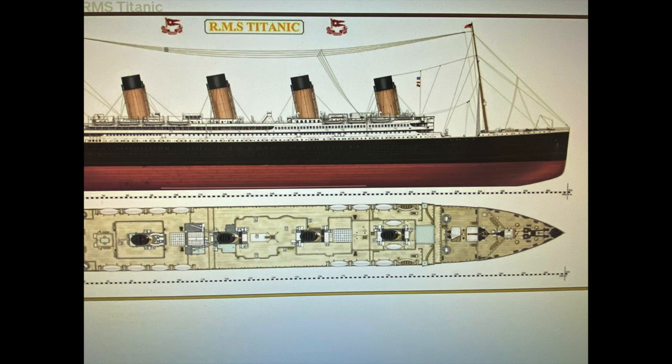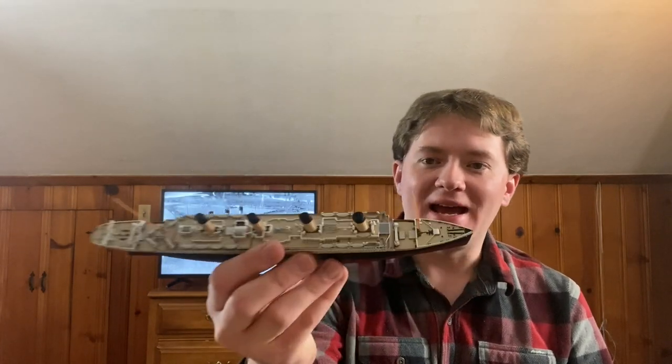The RMS Titanic, completed in 1912, had a total of 16 regular lifeboats and four collapsible lifeboats on board. At the time this was considered plenty. The Board of Trade, which certified ships, awarded ships that had more watertight compartments — the more watertight compartments you had, the fewer lifeboats you had to carry. It was an incentive for shipbuilders to make their ships safer: make ships as safe as possible so you don't need as many lifeboats and don't clutter the deck.